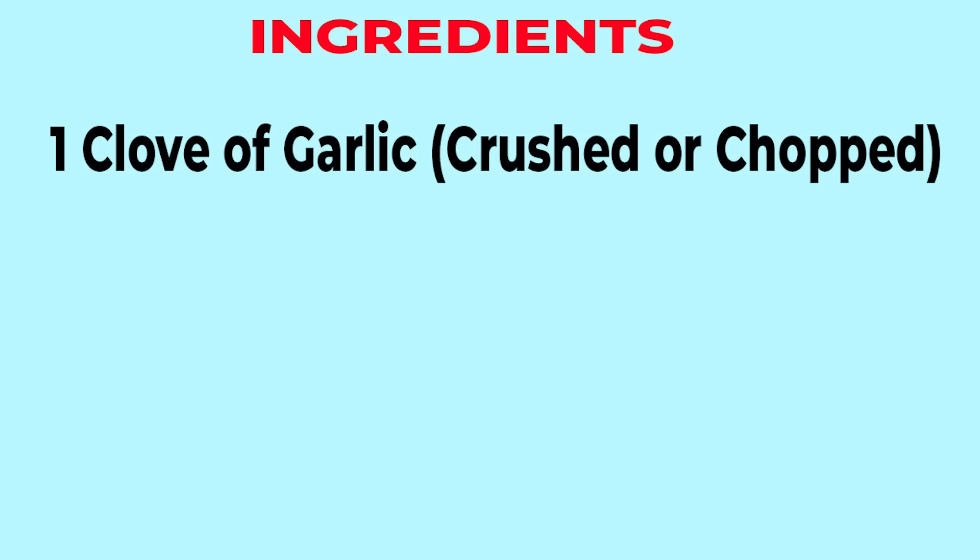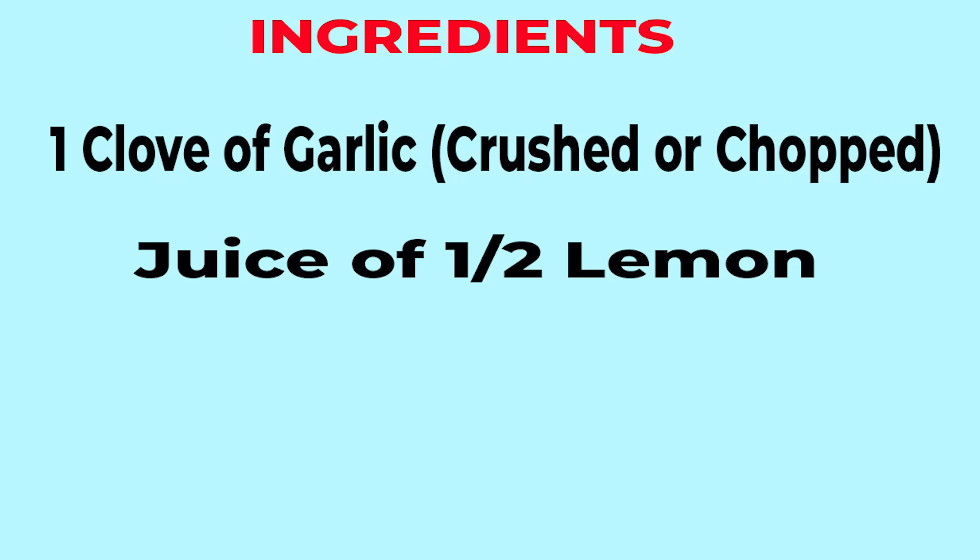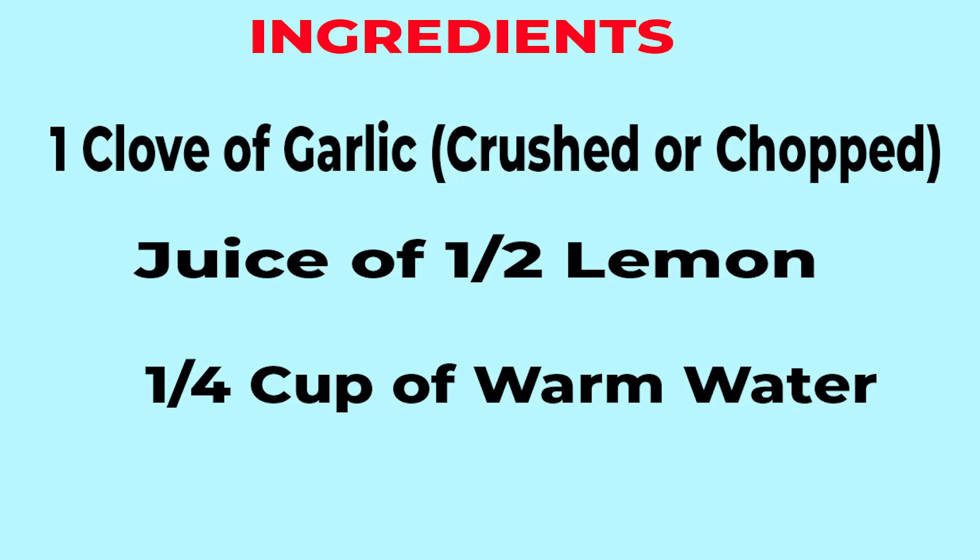Here are your ingredients: one clove of garlic crushed or finely chopped, the juice of half a lemon, and one quarter cup of warm water. For the first step, crush or finely chop the garlic and let it sit for about 5 to 10 minutes so the allicin can be activated. Avoid letting it sit too long, as allicin can degrade.